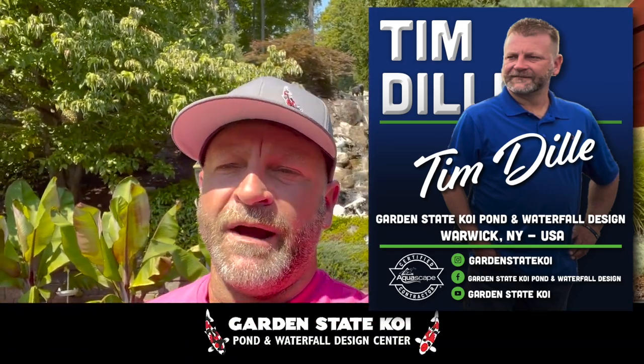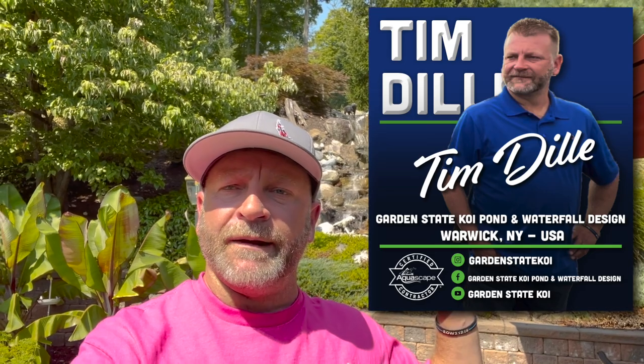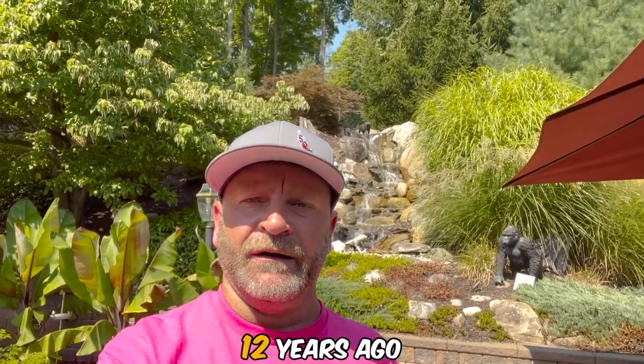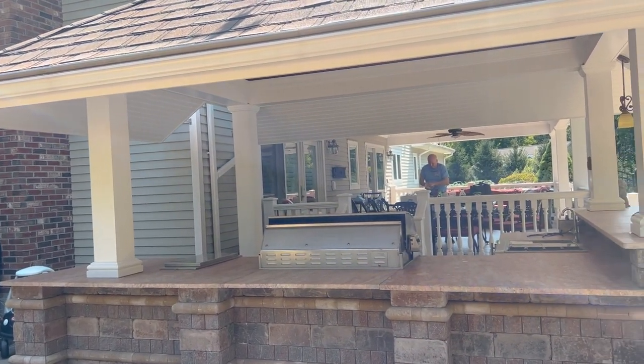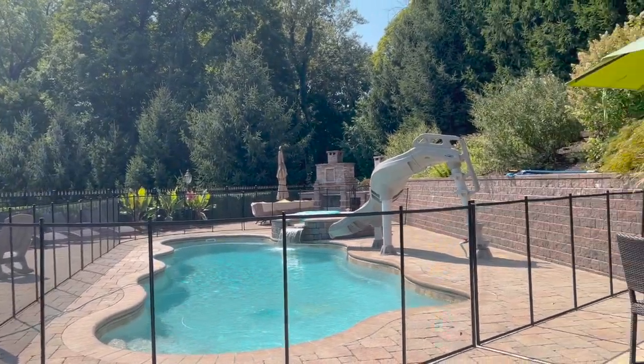Hey, it's Tim here from Garden State Koi. And we're at a property here in Amalek, New York. The waterfall behind me I built over 12 years ago. It's the first water feature that we built here on the property, and now there are three others. It all started with what you see behind me — this beautiful pondless waterfall that you get to view from this outdoor kitchen area and dining area, as well as the pool and patio.